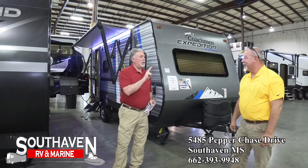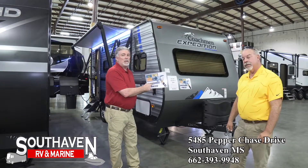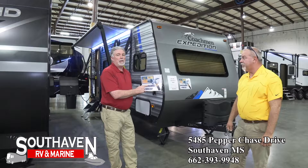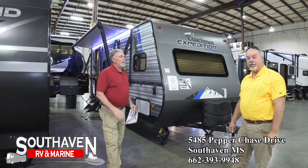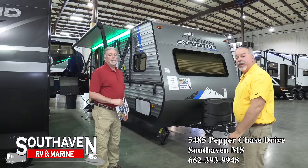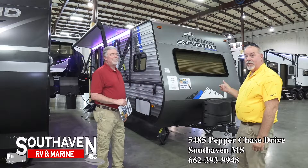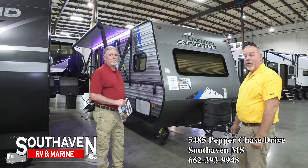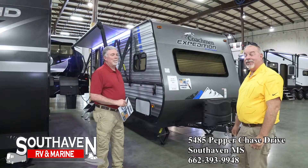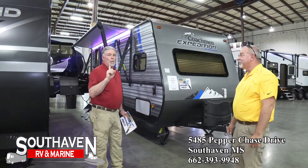This is two of 21 new units on the hit list. You see these signs on them — you know what that means, you're gonna save some money. This is a 192 FQS Coachman Expedition with Torx axles. It's half-ton towable. Take it to the mountains, take it off-road — it's built for it. Take kayaks with you. The owner marked it down and said let's make a deal. Here's number two of 21 — come see us.